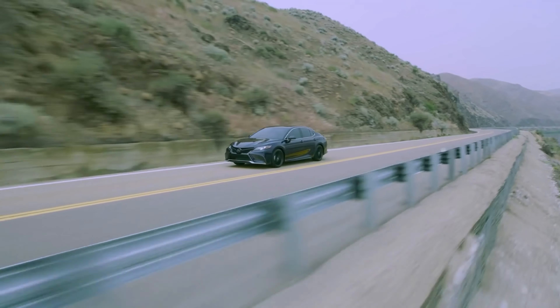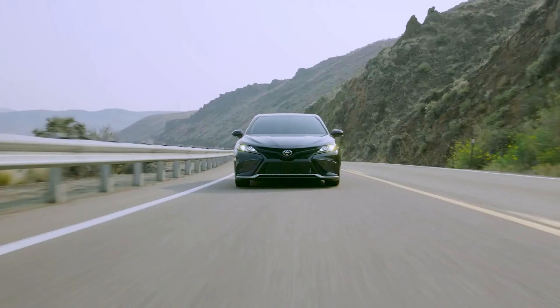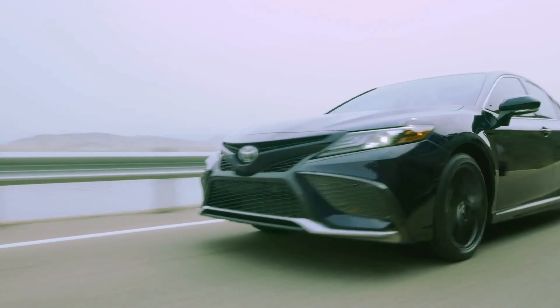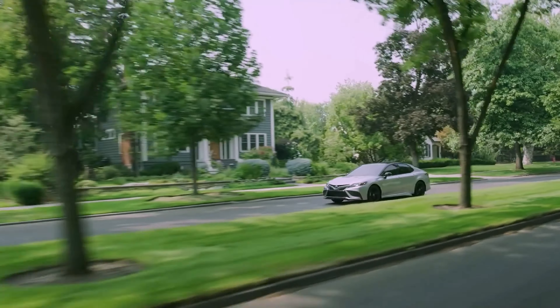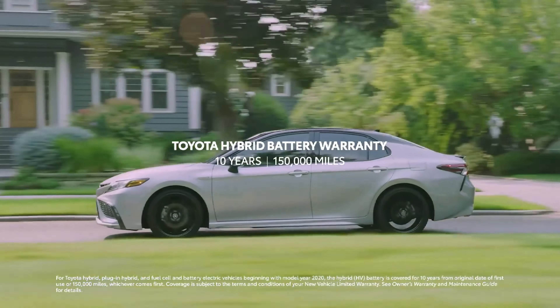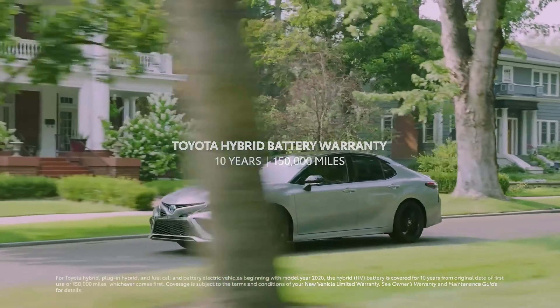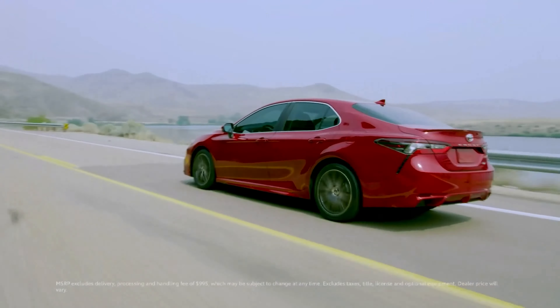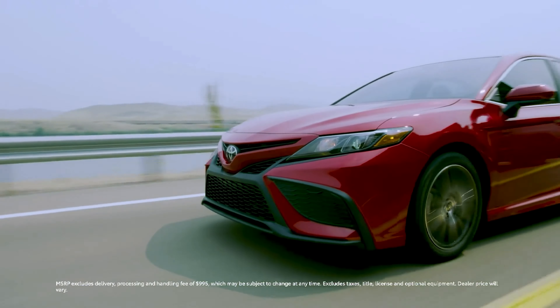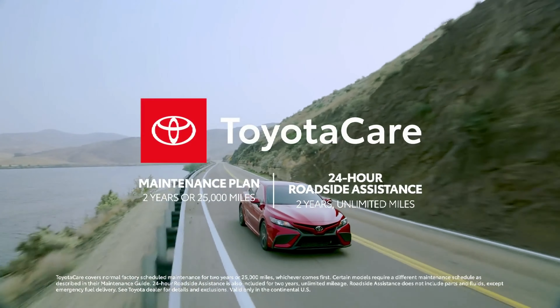The 2021 Camry is a truly inspiring midsize car with a knockout combo of style, performance, and remarkable value. This is taken even further on hybrid grades, with the enhanced Toyota Hybrid Battery Warranty, which lasts for 10 years or 150,000 miles, whichever comes first. With its approachable starting MSRP, as well as great ownership perks like the two-year ToyotaCare no-cost maintenance plan with roadside assistance, it's no wonder why Camry is captivating a whole new generation.